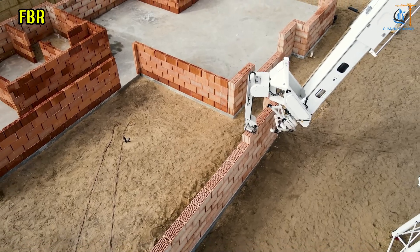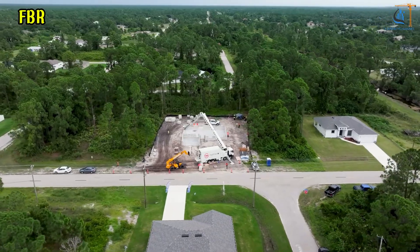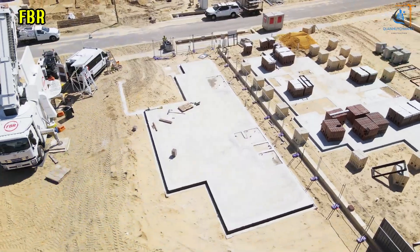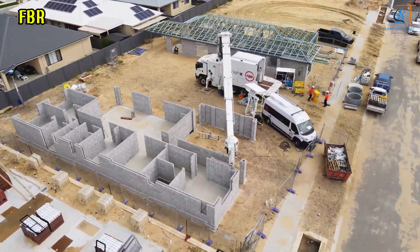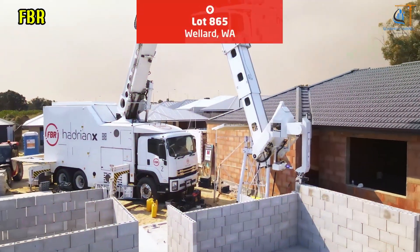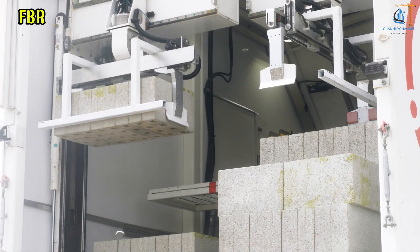Automation technology in construction, such as FBR's Hadrian X, allows brick walls to be built at an impressive speed, completing projects in just a few days instead of weeks. Key benefits include high precision, reduced material waste, and the ability to operate consistently in all weather conditions. This not only reduces labor costs but also ensures uniform quality for each project, unlocking significant potential for modern construction.